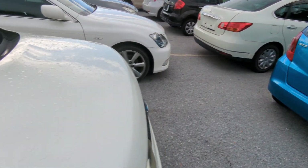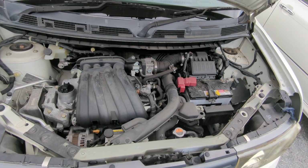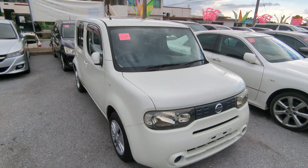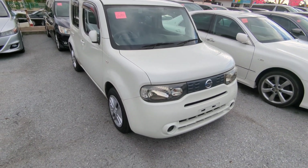Let's go up front and show you the engine compartment to wrap this video up. There's a 1.5-liter engine which will be cleaned during the detailing process. 2010 Nissan Cube — almost 53,000 kilometers on it, which is only 33,000 miles.